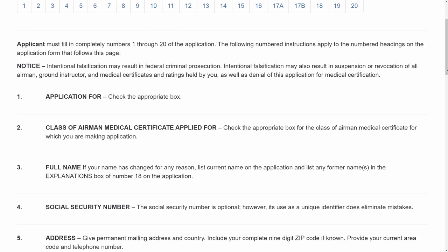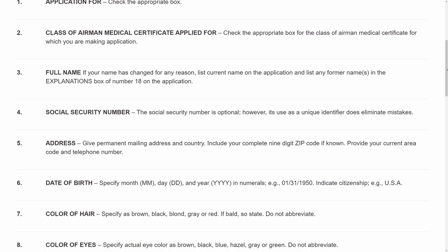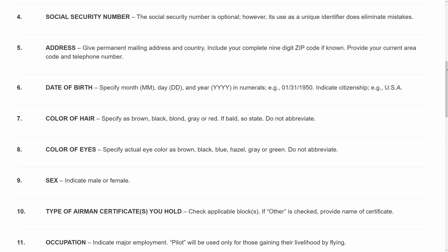The application will ask all kinds of medical questions. Answer them to the best of your ability and then hit submit. In the end, they'll give you a code that you'll need to provide to the doctor. Some doctors won't even let you set up an appointment without it.